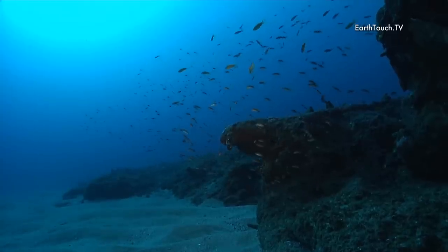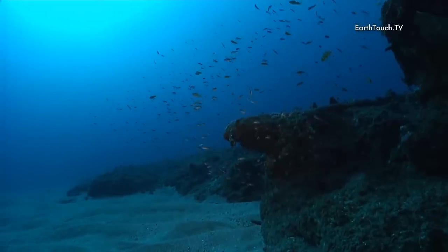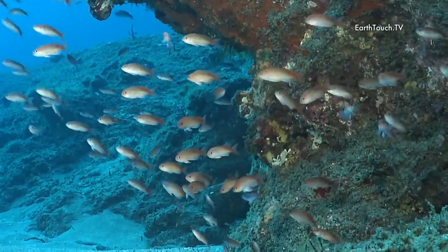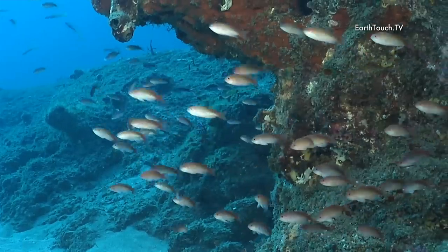Here you can see a lot of juvenile fish as it's early spring now, and these are goldies. All the red and silver goldies that you see are the females, and the occasional orange one is in fact the male. All these juveniles will be born females and later on in life, when necessary, they will change sex and become males.